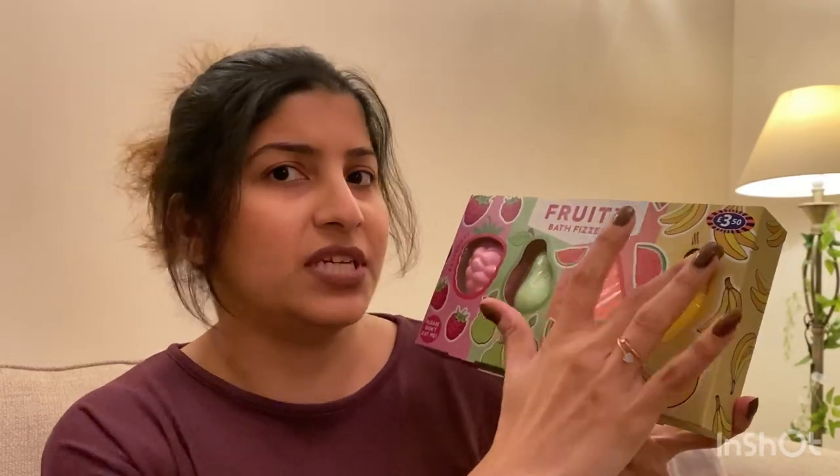So it's B&M, Claire's, Smith's Toys, and of course Amazon. I'll start with B&M first because there's not much — I think it's only two pieces that I got from there. I don't mostly buy stuff from there, but these ones I really liked so I thought why not buy them for her. The first one I got from B&M was a set of fruity bath fizzes — they come in four scents: strawberry, pear, watermelon, and banana. I got it for £3.50.